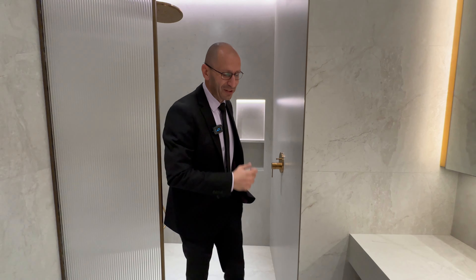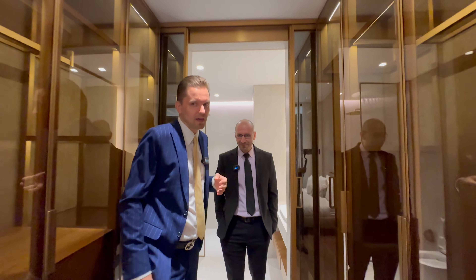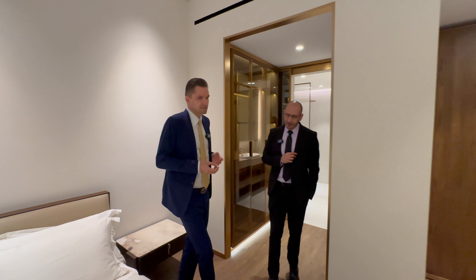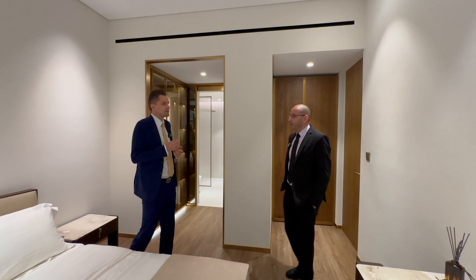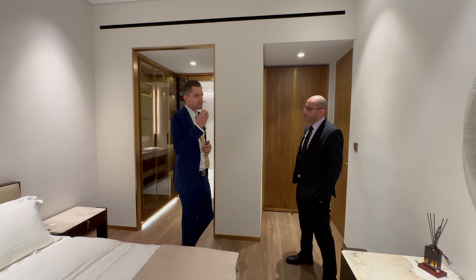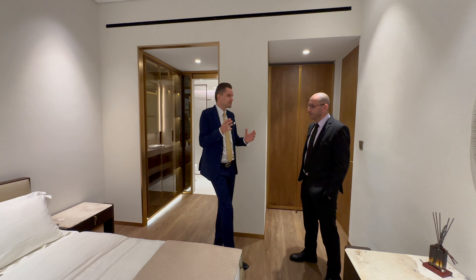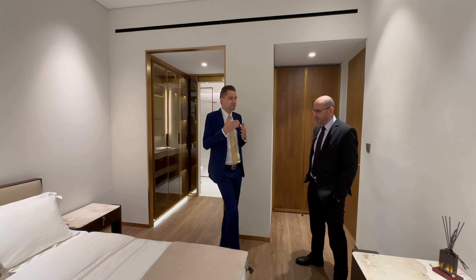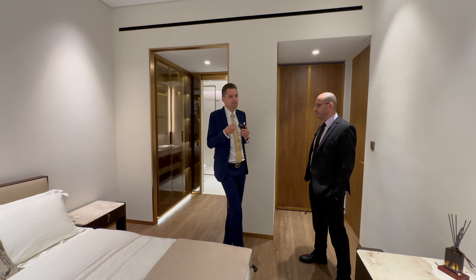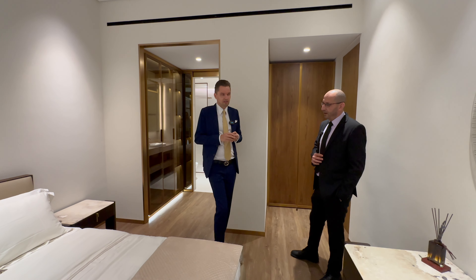Honestly Mohamed, very impressive — the attention to detail. I visit developers every day and I don't always see this kind of attention to detail, especially for end users. I think it makes a real difference. Many people are looking for this kind of quality, and it can be difficult to find in Dubai because it's more about quantity and building fast — not everyone provides this level of quality and attention to detail.